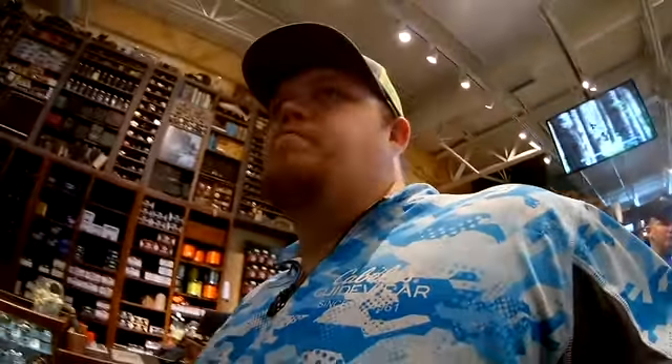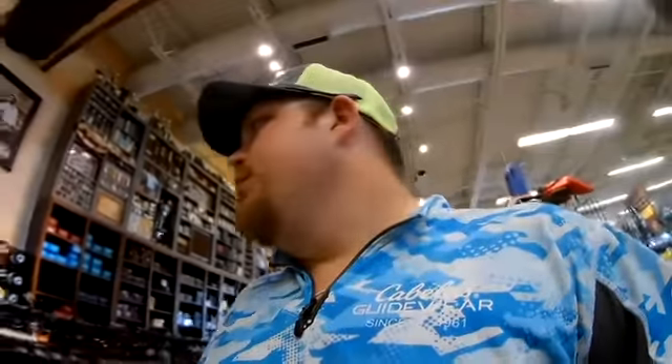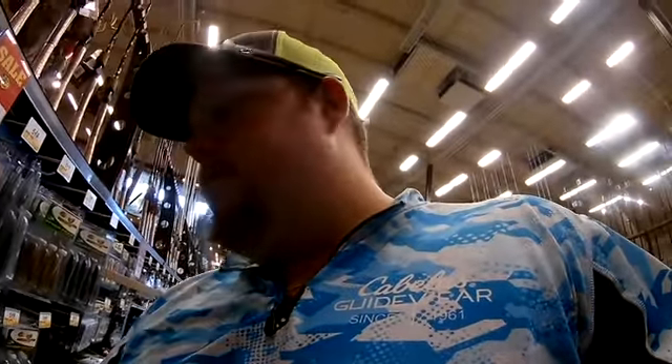Here we are looking at all the fishing stuff — looking for some swim baits, some hooks. I don't know what I want. I got budgeted before I came because my girlfriend didn't come with me, so I already know how much I'm allowed to spend.